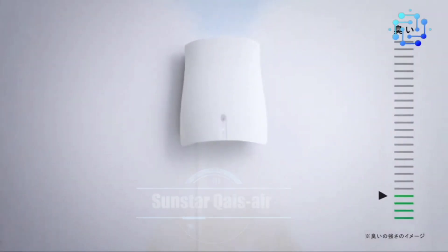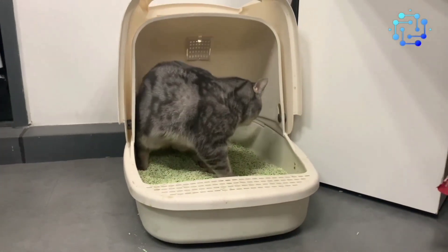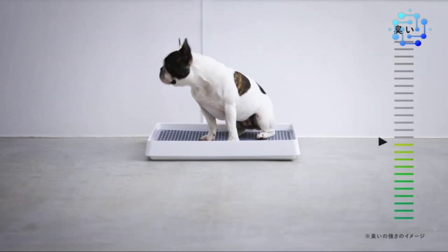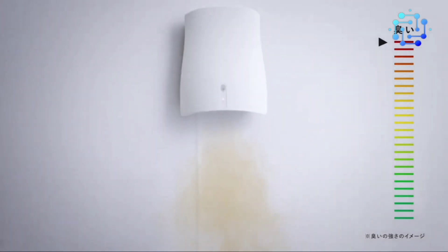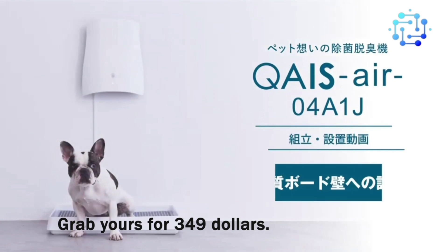Number 1: Sunstar Kais Air 04. Say goodbye to pet litter box odors with this Japanese invention. Designed for spaces up to 49 square meters, it produces a maximum noise of 37 decibels, ensuring it won't scare your pet. This device also reduces bacteria and viruses by 99% in just 2 to 3 hours. Grab yours for $349.